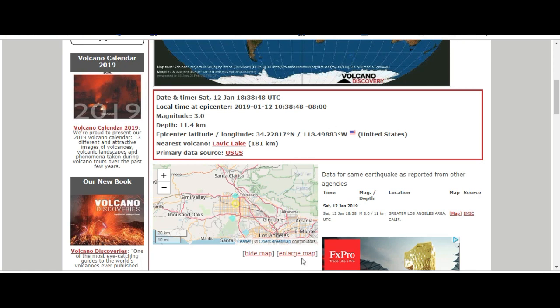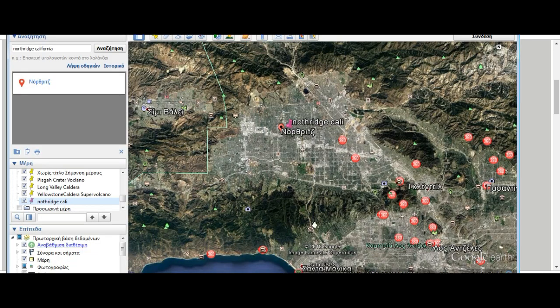If you go to our Google map — this is Northridge, with the letters in Greek since I live in Greece — I've pinned Northridge there for you. Let's pull out. You can see this is a beautiful area; there are even Christian Orthodox churches there — there must be a lot of Greeks living there.